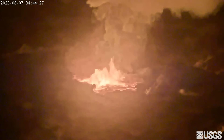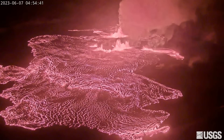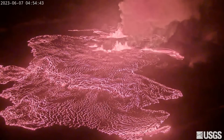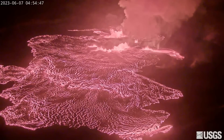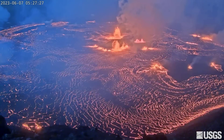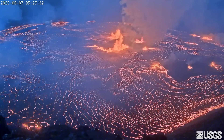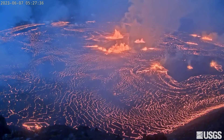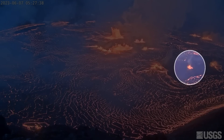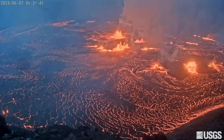The alert level was then raised from watch to warning and the aviation color code from orange to red. All activity is presently confined to the summit caldera within Hawaii Volcanoes National Park. The observatory says the opening phases of eruptions are dynamic. It didn't take long for a sea of lava to spread out over the crater floor, with multiple fissures at the base of the crater generating flows on the surface. This glowing dot seen before sunrise rose to become one of the dominant sources of lava just minutes later.